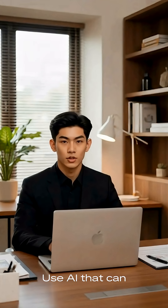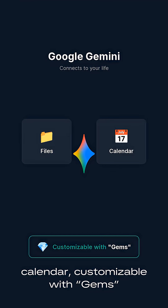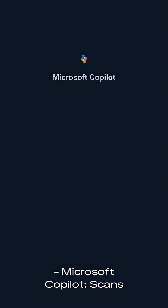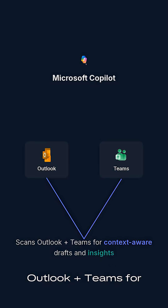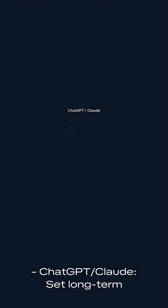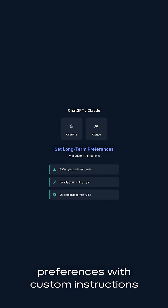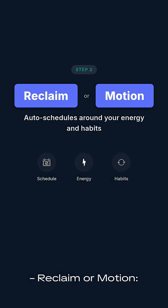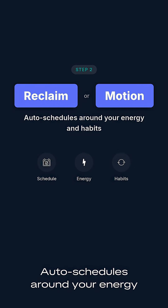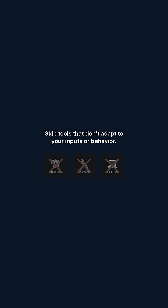Step 2: Use the right tools — AI that can learn your patterns. Google Gemini connects to your files and calendar, and is customizable with Gems. Microsoft Copilot scans Outlook and Teams for context-aware drafts and insights. ChatGPT and Claude let you set long-term preferences with custom instructions. Reclaim or Motion auto-schedules around your energy and habits. Skip tools that don't adapt to your inputs or behavior.